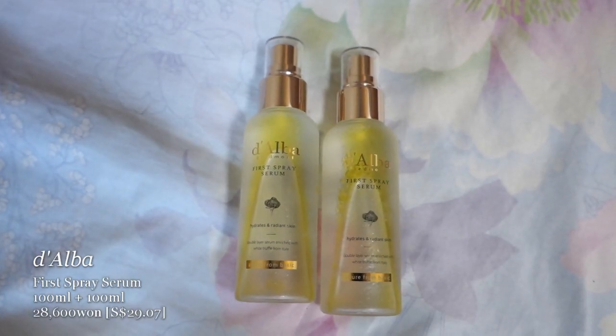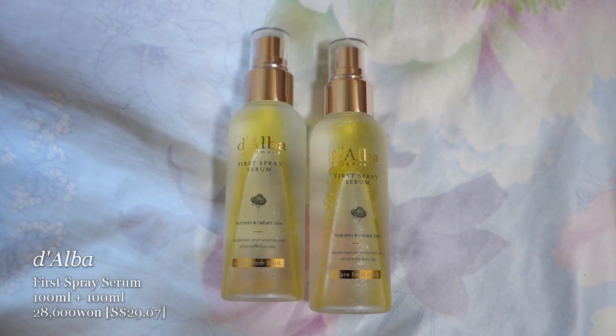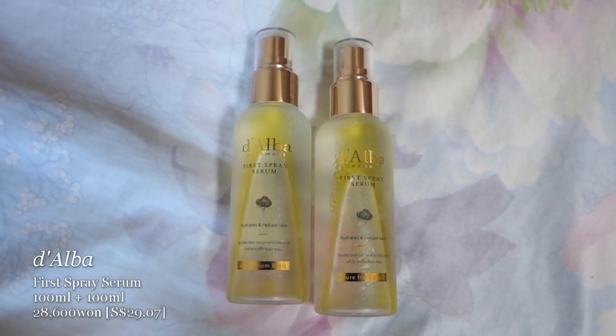On the last day I spotted the Alba first spray serum — it looks pretty — but as a serum I like to apply two layers, and with a spray I feel like I can't get the same amount. So I'd still prefer my Wellage.